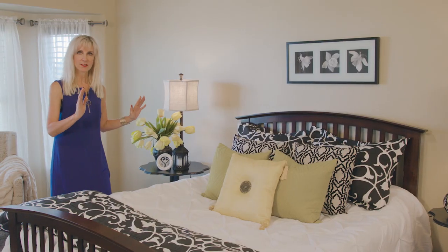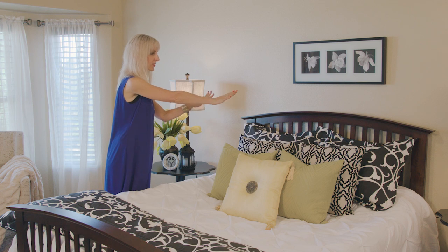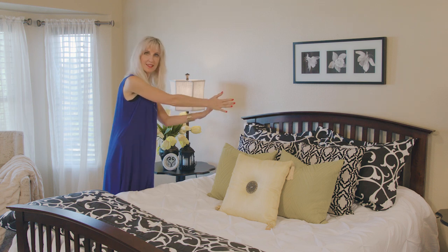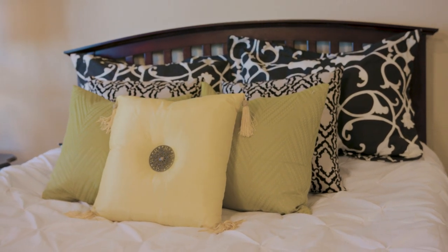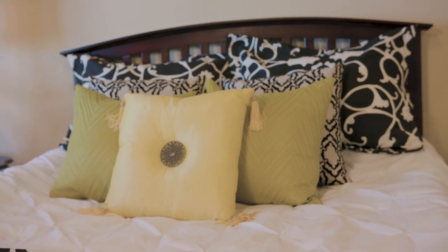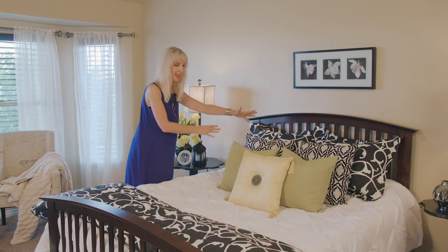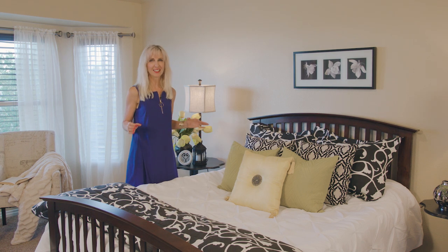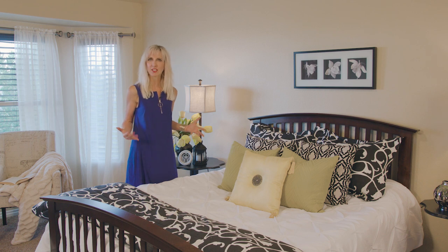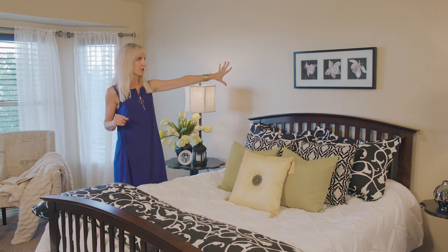I put the shams up against the headboard, then choose two pillows in front of that, then another two pillows in front of that, and then center a pillow so that you've got a nice layered look. That's really easy to do, but it gives it a nice look and it looks like you've just spent a lot of attention to detail.